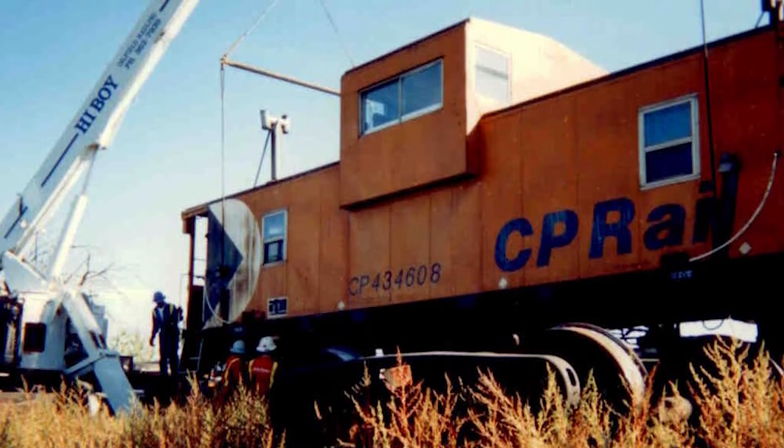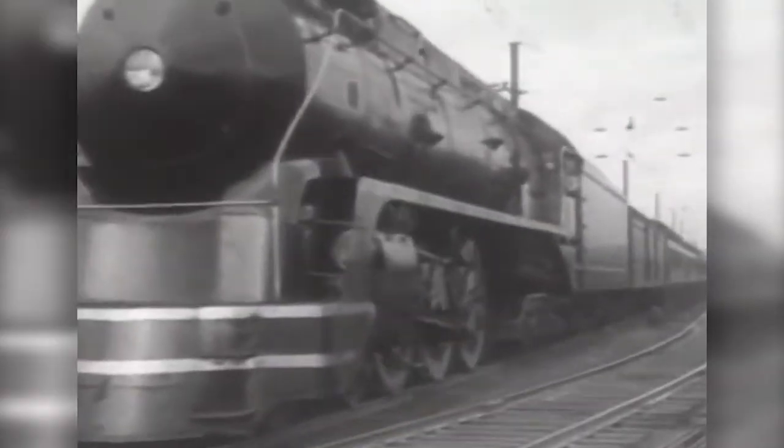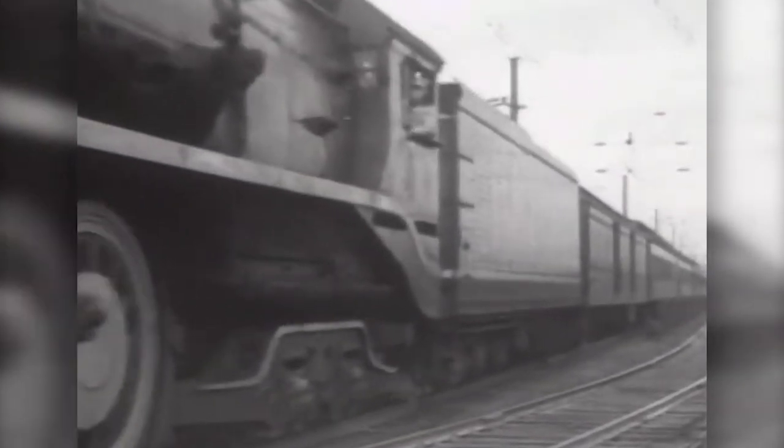Cabooses were manned railroad cars coupled at the end of a freight train. The cars provided shelter for crews who were needed for switching and shunting, overseeing equipment damage, cargo and overheating axles.